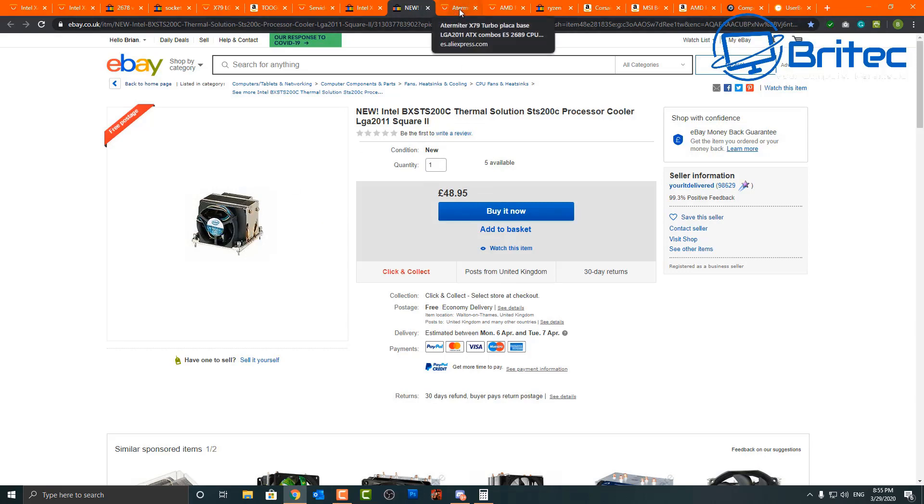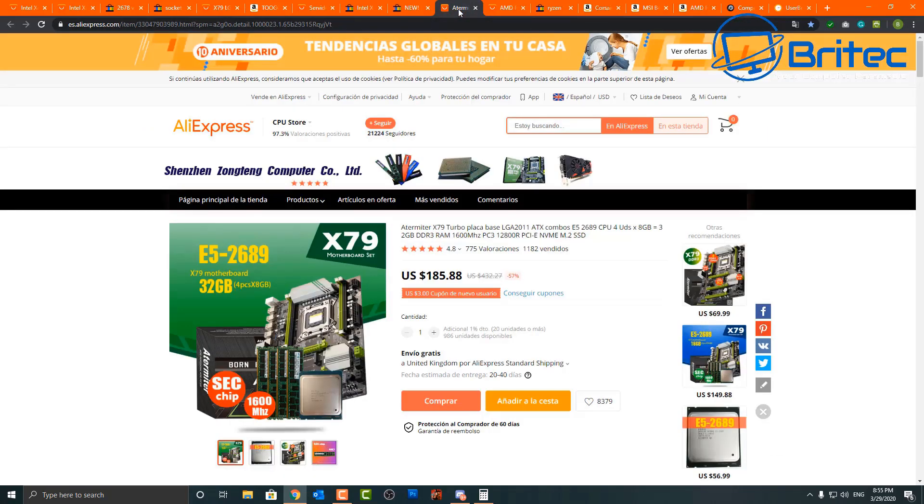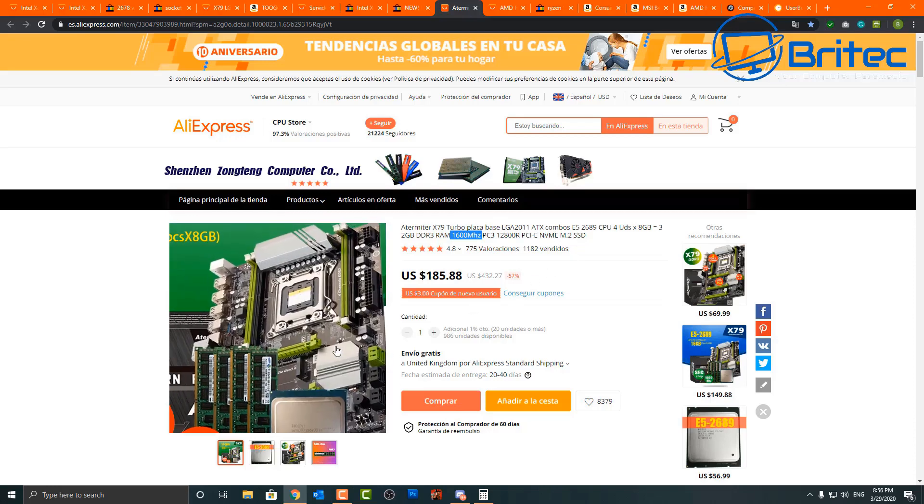A used cooler for about 48 pounds will keep the CPU cool — it won't look pretty, but you are using old hardware. If you don't want to pick separate parts, you can buy a bundle on AliExpress for $185.88, which gets you the CPU, RAM, and motherboard — likely 32GB of RAM included. You'll still need a cooler, so add roughly $40, bringing it to over $200, which is approaching the price of a brand-new Ryzen system.